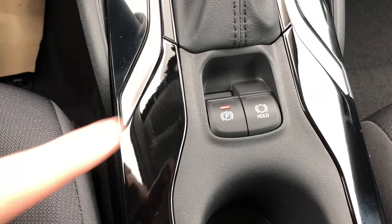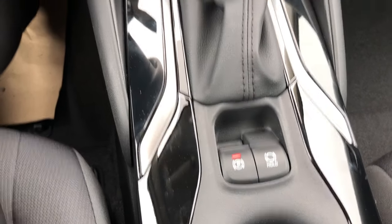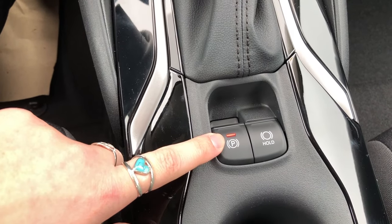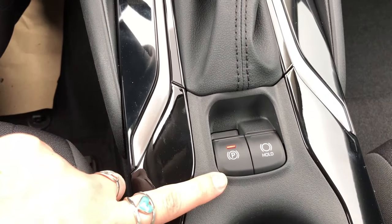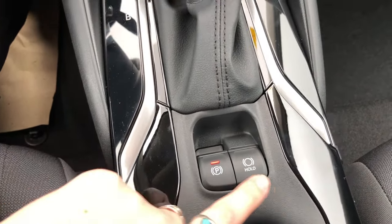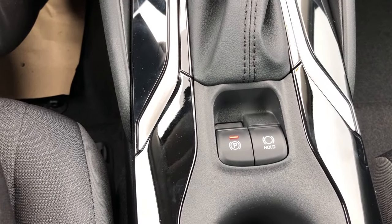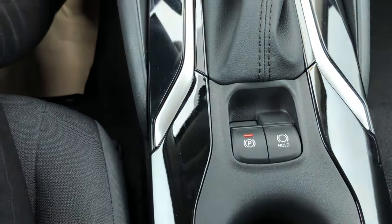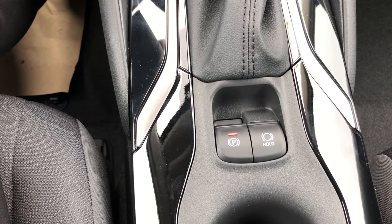Let's go over some of the features by the gear shift. This button is your electronic parking brake. When you shift into park, this button will go red automatically and turn your parking brake on. When you shift out of park, it will turn it off. The hold button is to hold your car in place while, say, you're waiting for a train. Instead of putting it in park, you can select this button, take your foot off the brake, and your car will not move again until you put your foot on the gas pedal.